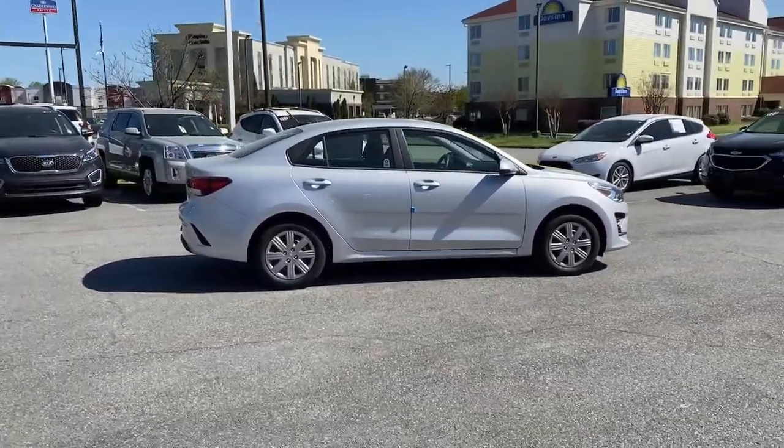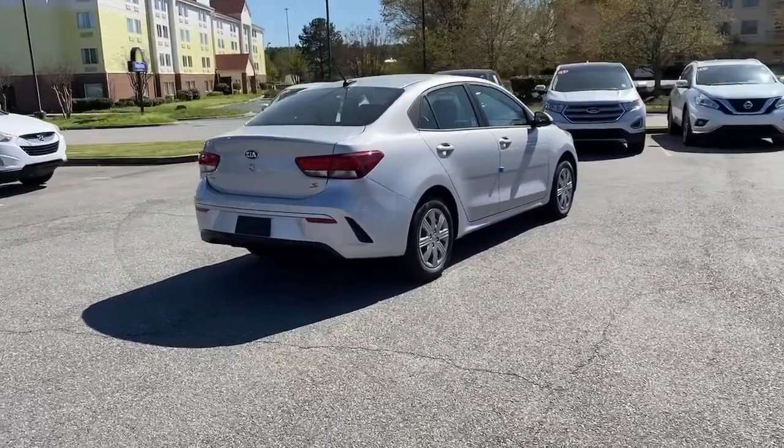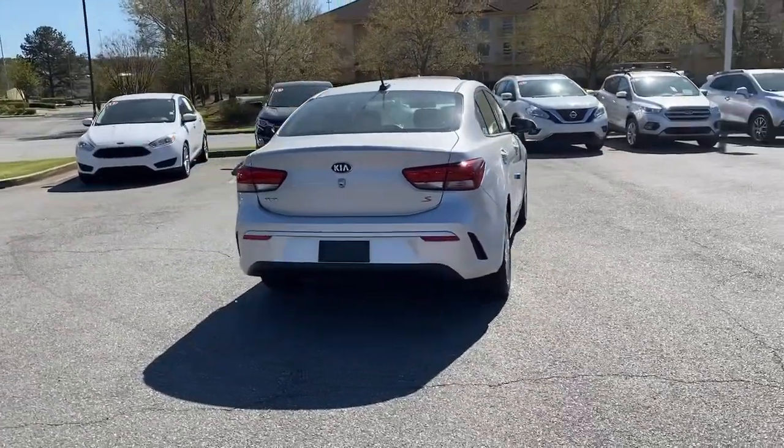Available as a sedan or hatchback, this sprightly subcompact is ready to take you places. The following are some of this vehicle's highlighted options.